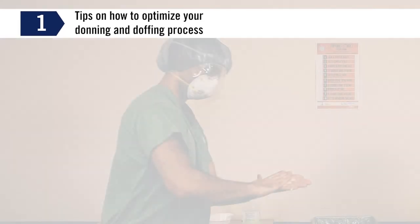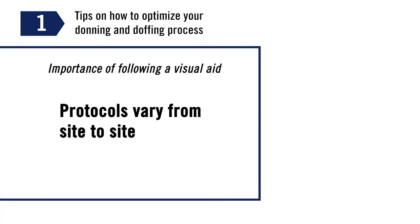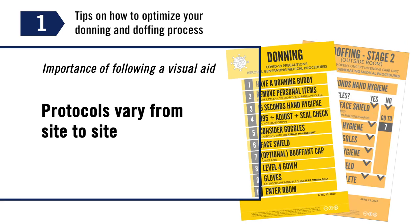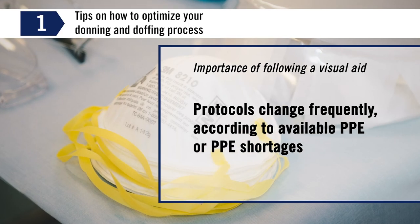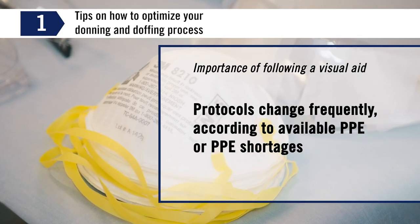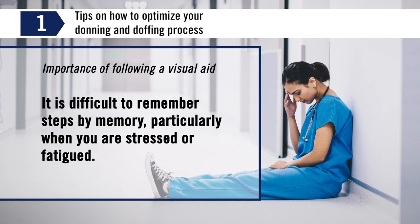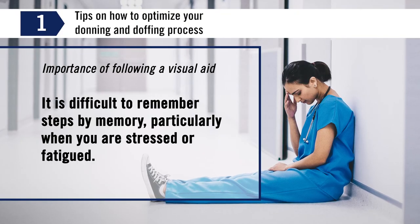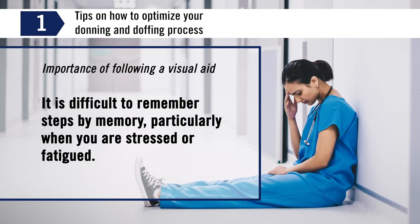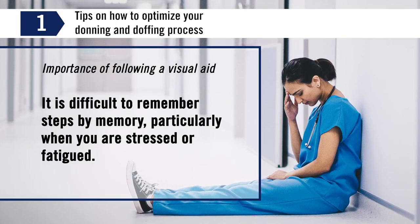There are multiple reasons why it is important to follow a visual aid for your donning and doffing process. Protocols vary from site to site, and PPE protocols change frequently according to available PPE or PPE shortages. It is difficult to remember steps by memory, particularly when you are stressed or fatigued.